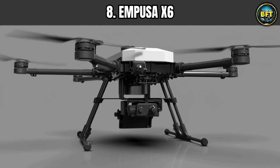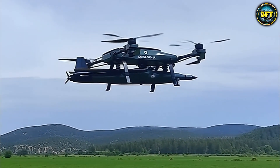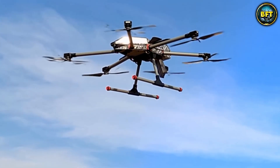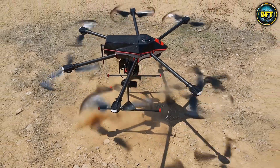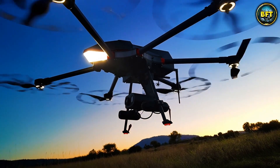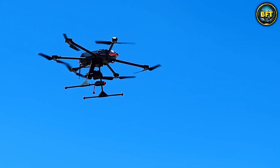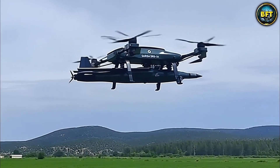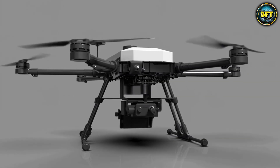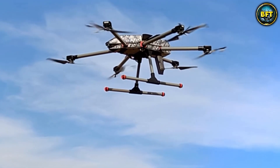Now let us look at something that sounds like it crawled out of a mythology book and grew wings. At number 8 we have the EMPUSA X-6. In mythology, EMPUSA was a shape-shifting demigoddess, and this drone is just as scary for the bad guys. This is another victory for the Greek defense industry, specifically SAS technology. While the previous drones were mostly for looking and peeking, the EMPUSA X-6 is built for heavy lifting. It is a hexacopter with six rotors, giving it incredible stability and power.